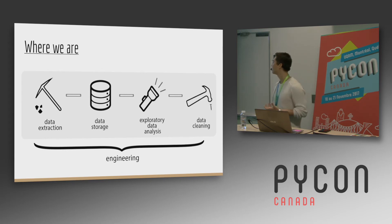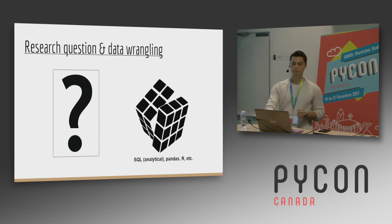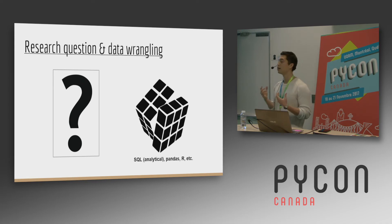Now we've finished the engineering pipeline. We've pulled our data, stored our data, understood it, and now we have a clean data set with which we can work. Every analysis doesn't start with data, doesn't start with statistics — it starts with a question.